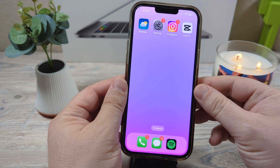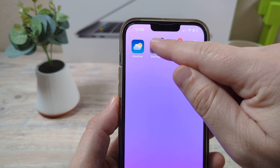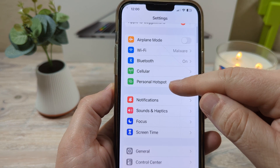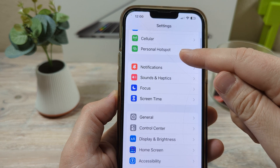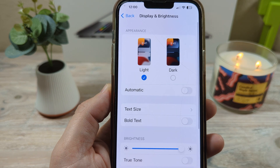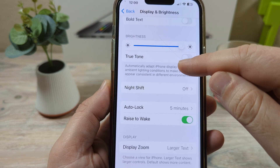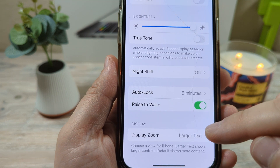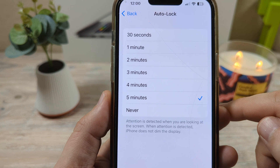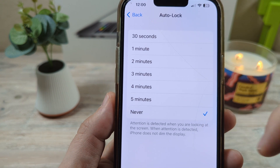So the first thing you're going to want to do is go ahead and open the Settings on your iPhone device, then scroll down until you see the section for Display and Brightness. Tap on that and then scroll down until you see the option for Auto Lock. Go ahead and tap on that and you're going to see some time intervals. You want to set this to Never.